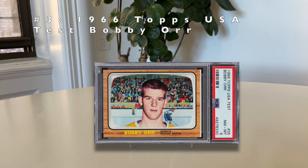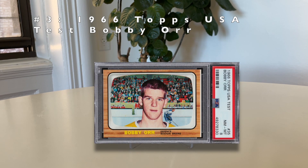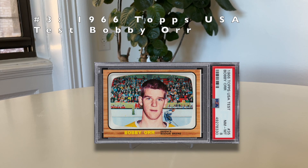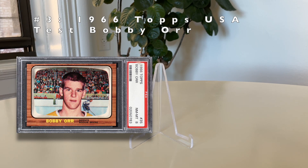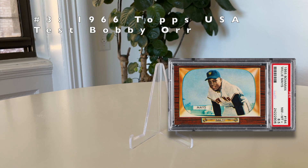Number 3: the 1966 Topps USA test Bobby Orr. Bobby Orr is considered by most to be the greatest defenseman of all time. The 1966 Topps hockey cards featured bilingual backs, but the English-only versions were US test issues and are much more limited than the regular 1966 Topps cards. The USA test issues look almost identical except the backs are English only, and the fronts usually have a small white sliver on the border. There's a total pop of just 155 of the USA tests — about 10 times rarer than the regular version, which itself has only 1,440 graded.